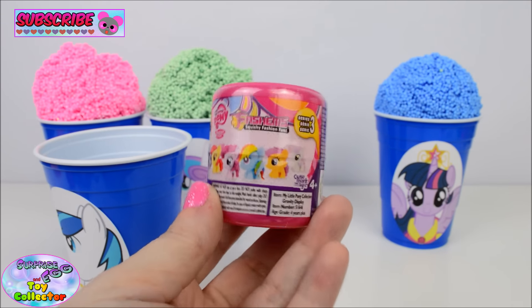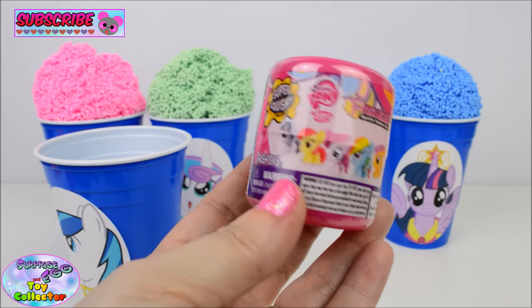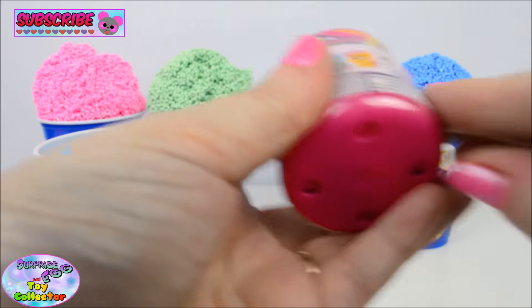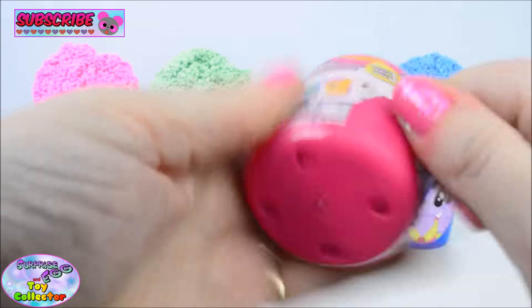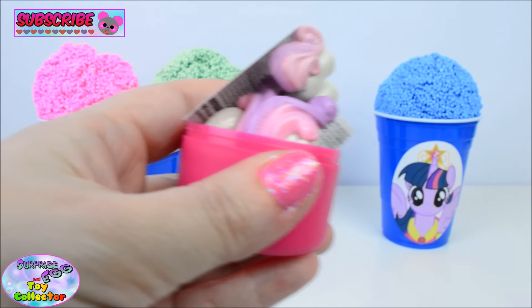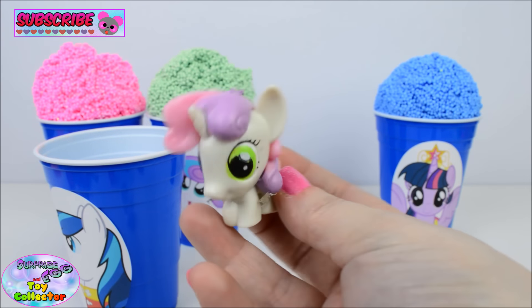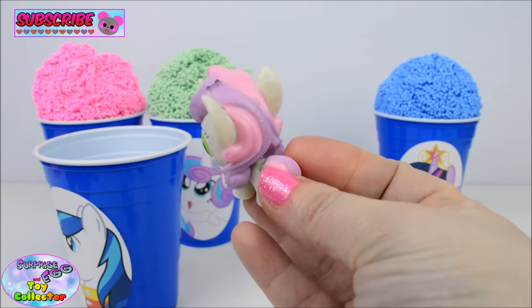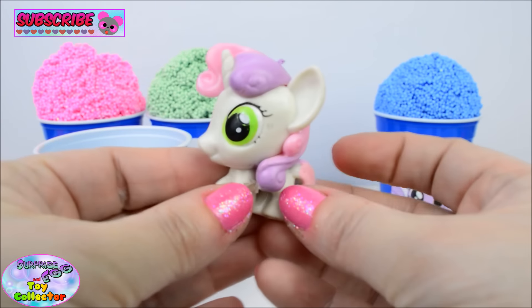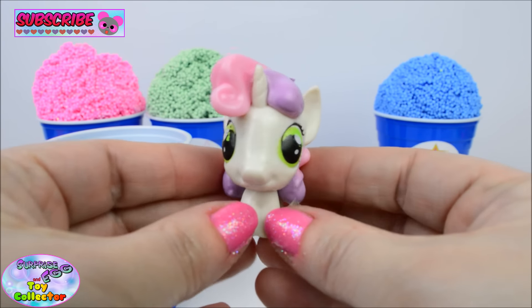We also find a My Little Pony Fashems. Let's see who's in here. Who do you guys think? We got Sweetie Belle. Do you know who Sweetie Belle's big sister is? If you do, let us know in the comments box below.